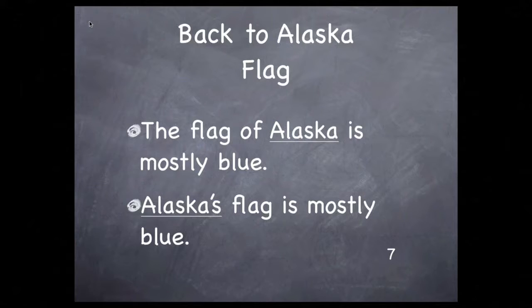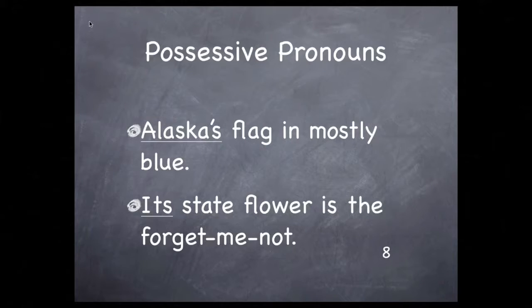Back to the report — you could say that the flag of Alaska is mostly blue, or you could say that Alaska's flag is mostly blue. Both are correct, but your reader might get tired of hearing Alaska, Alaska, Alaska. You can vary your wording even more by using pronouns. Once you've established that it's Alaska your report is about, you can use the pronoun its. For example: Alaska's flag is mostly blue. Its state flower is the forget-me-not.